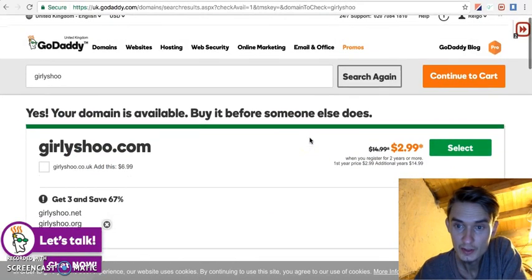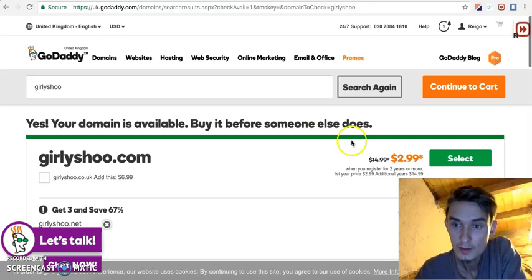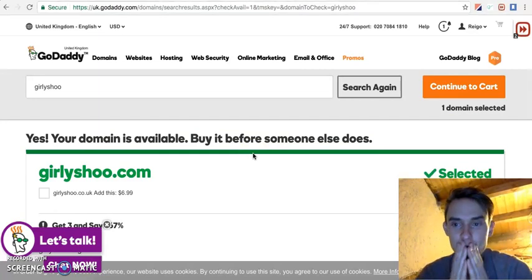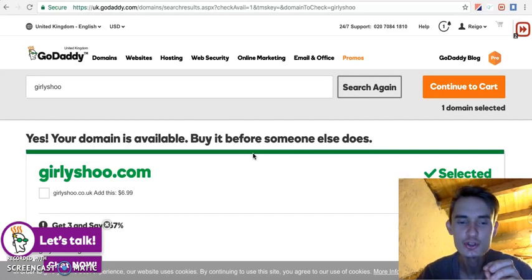I'm going to buy it. CurlyShoe.com — I like that name. I'm going to sell sneakers for women, and the name 'Curly' is really emotionally connected with women because every woman feels like a girl inside.